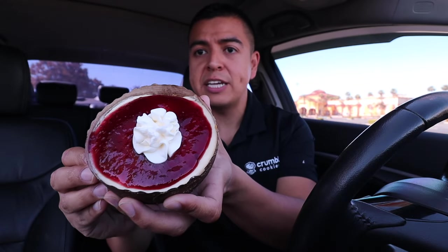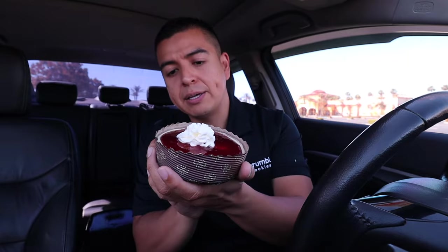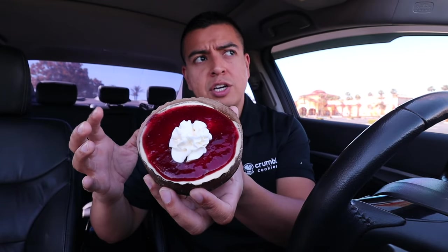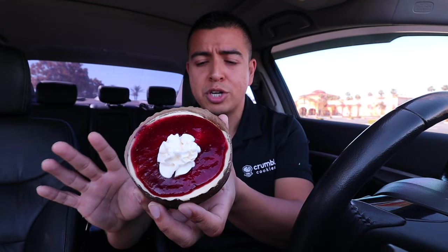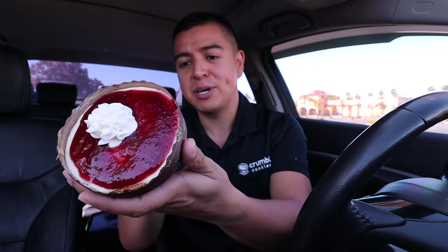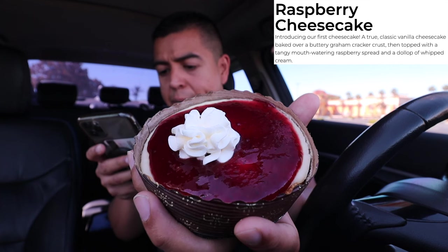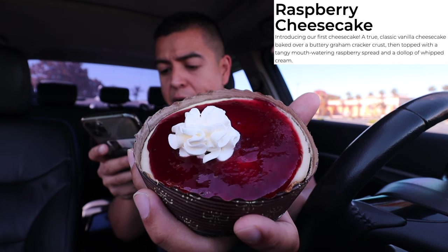I'm super excited for this one because I'm a huge fan of cheesecake and it's perfect for Mother's Day. I ended up getting two of these — I want to share one with my mother. Just to let you know, this is not edible, so don't dare bite into the wrapper. When you get this Raspberry Cheesecake, there is an upcharge of $1.49, and this is Crumble's first cheesecake. The description reads: a true classic vanilla cheesecake baked over a buttery graham cracker crust, topped with a tangy mouth-watering raspberry spread and a dollop of whipped cream.